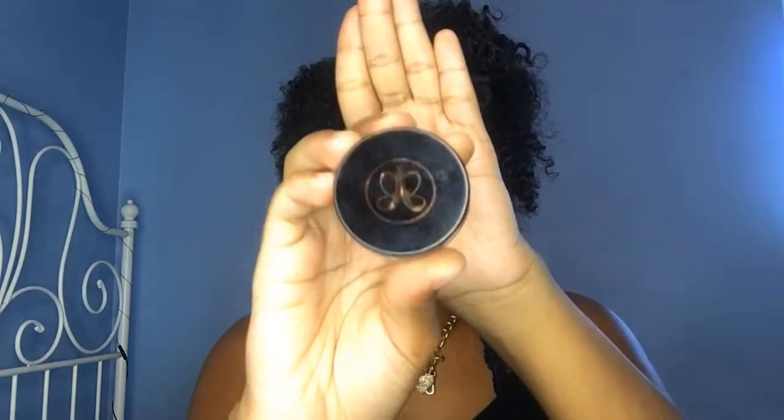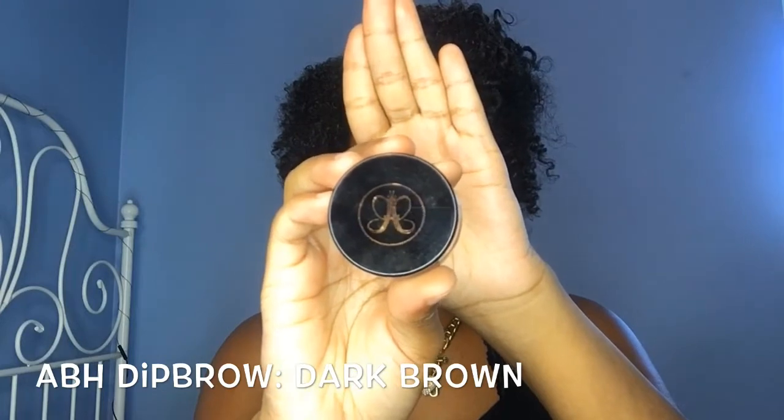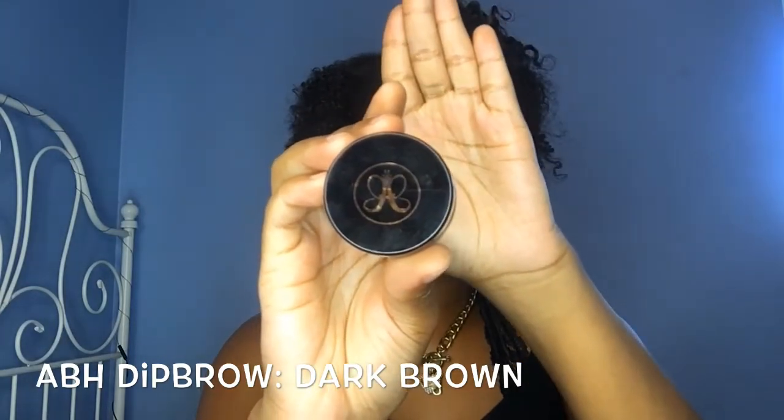We're gonna go in order starting with eyes. This is my favorite eyebrow product — it's from Anastasia Beverly Hills and it's their Dip Brow in the color dark brown. I love this product; it's my go-to. Dip Brow is more for advanced makeup users. If you're a beginner, I'd suggest using a pencil because you have more control and it's not as intense. It's a very pigmented product so a little goes a long way.